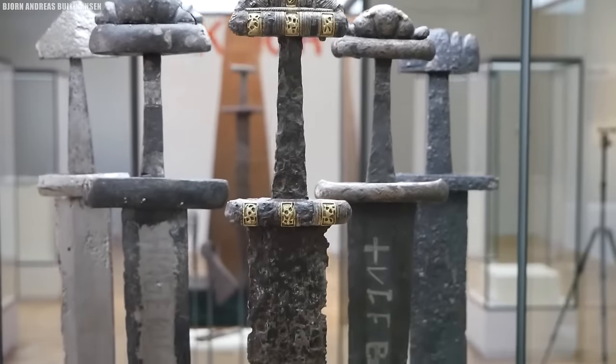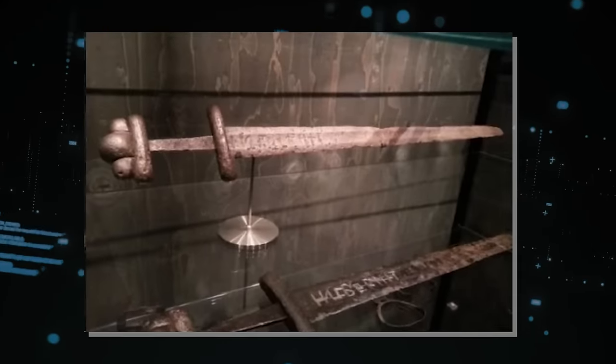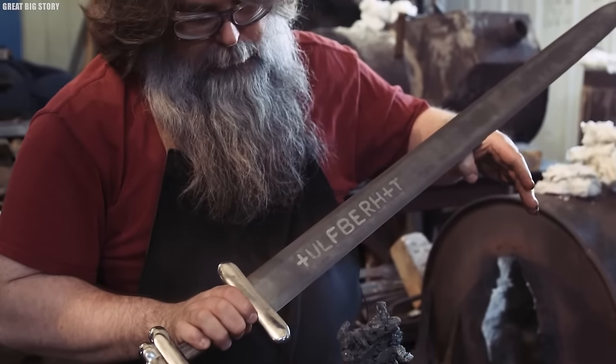The Ulfberht Swords hold a unique place in history, representing a convergence of technology, artistry, and warfare during a tumultuous time. Each one reveals the skill and dedication of the blacksmiths who forged them, and to this day, they continue to captivate the imagination as relics of a bygone era where legends were etched in steel.